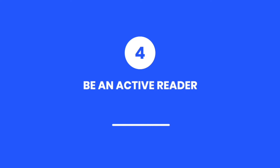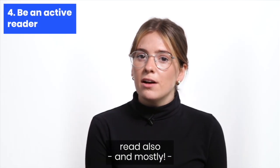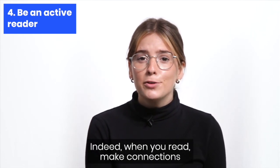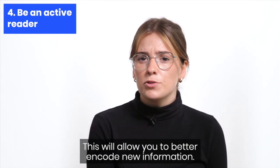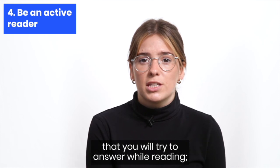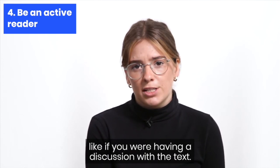Finally, be an active reader. Don't read only to understand the text — read also, and mostly, with the intention to learn about the subject. When you read, make connections with what you've already learned, seen, or heard. This will allow you to better encode new information. Then, when new information appears, ask yourself questions that you will try to answer while reading, like if you were having a discussion with the text.